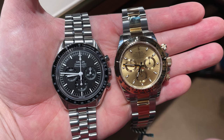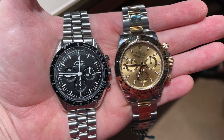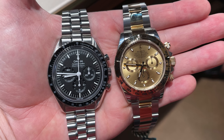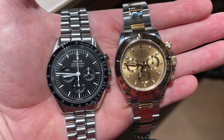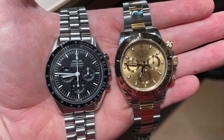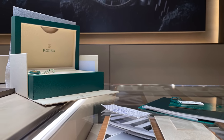I often get the question: which watch should someone who just started in the world of horology buy? My answer is straightforward — the Omega Speedmaster. For around six thousand dollars it delivers incredible value for money, has a beautiful finishing, a super precise movement, and great history. Besides all of that, you have a good chance to find one at the Omega boutiques.